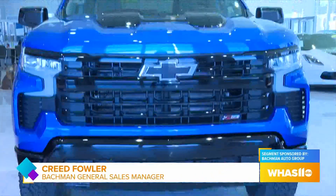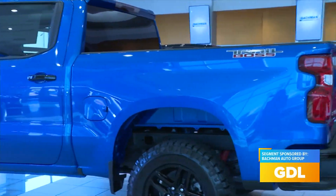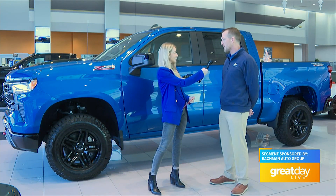This is a 2023 Silverado. It is a Trail Boss. The color is actually Glacier Blue, and that's a newer color for the Silverado — a very popular color. Silverado is something we have quite a few of available right now.